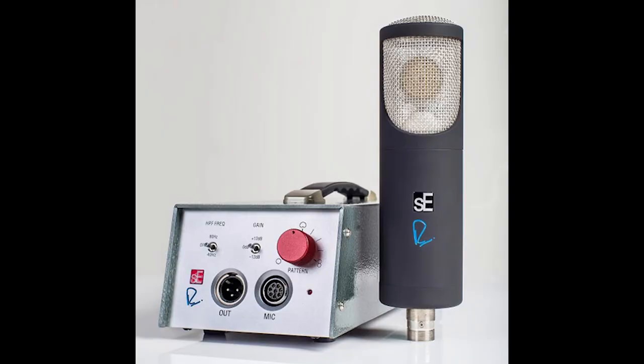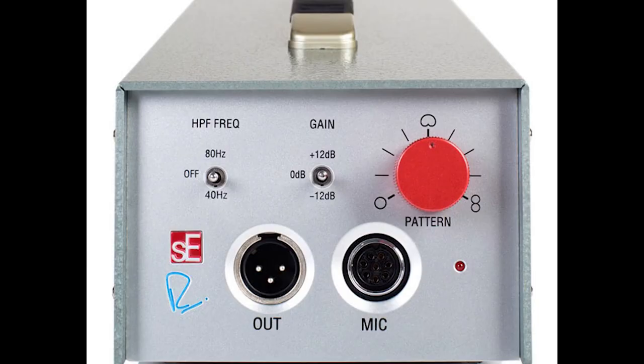The mic has a variable gain of plus or minus 12 dB. You can use this for gain reduction, and it's also true that you get less color from the mic if you put it at minus 12. If you put it at plus 12, you can actually drive the transformer by adding that gain on the power supply. This gain stage uses the op amps out of the world-renowned 5088 Neve console. It also has two different roll-offs — 40 and 80 Hz — and all these adjustments are done on the power supply. There are no controls on the mic body itself. It also has nine polar patterns with a detent control so you can dial in the sound and ambience of the room.